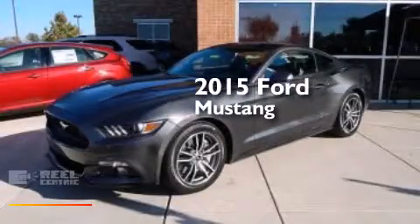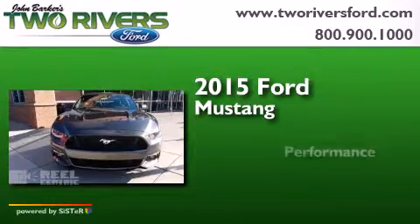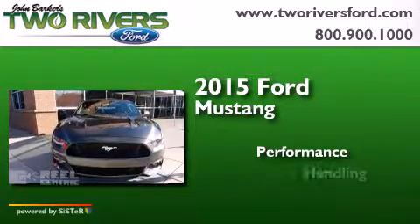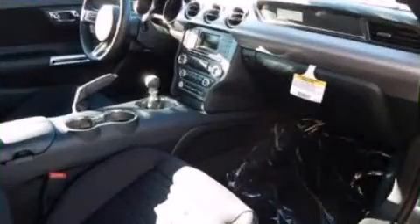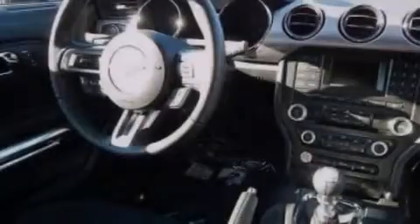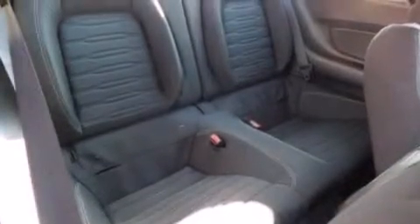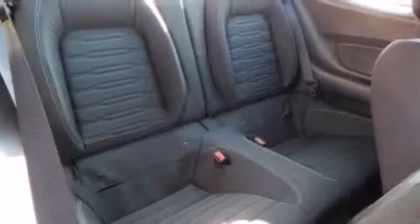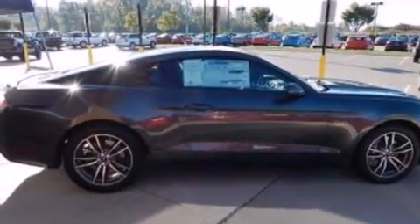This is a brand new 2015 Ford Mustang. Its top features include Bluetooth cell phone integration, a rear view camera, a multi-link rear suspension, a limited slip differential, traction control and stability control systems, aluminum wheels, and high intensity discharge headlights.